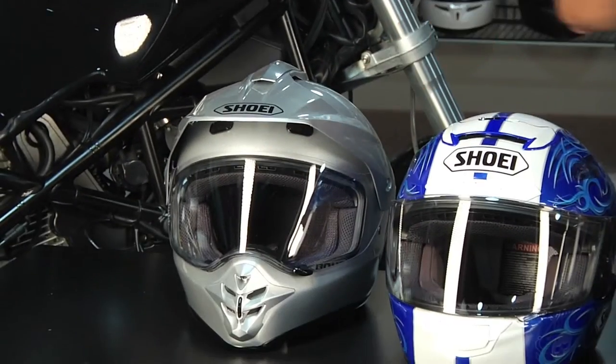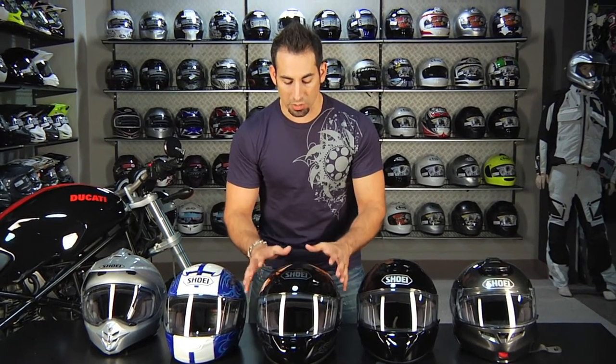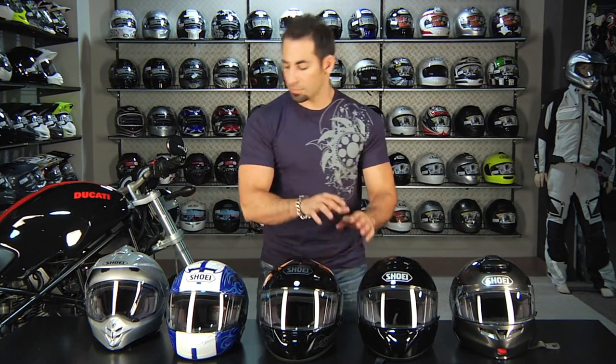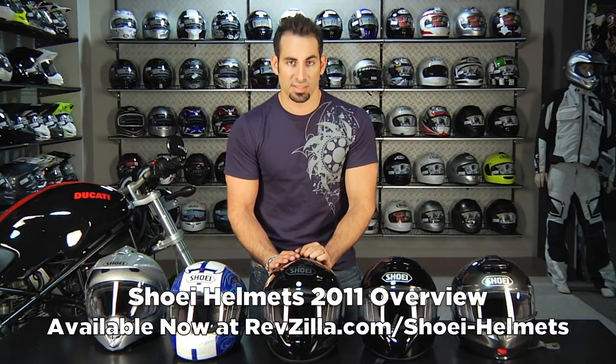All of these helmets are going to have a removable antimicrobial liner. They all have very good ventilation, they all have the Snell 2010 rating except for the modular, and they all share the same shield types from Shoei. If you have any questions about any of these helmets, reach us at RevZilla.com or 877-792-9455. Every product page on RevZilla.com has the detailed breakdown videos. With RevZilla there's never a restock fee — we do free exchanges, ship everything free over $39, and you can earn TeamZilla cash, which is our loyalty program giving you up to 5% back on every helmet toward your next order. Thanks for watching our 2011 Shoei on-road helmet overview. We'll see you next time on RevZilla TV.